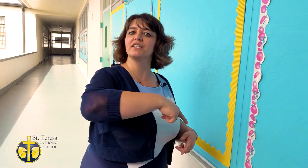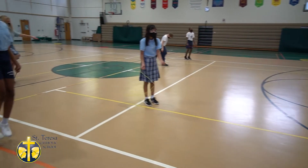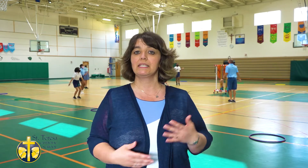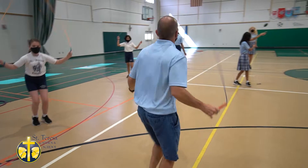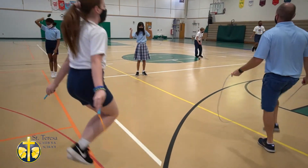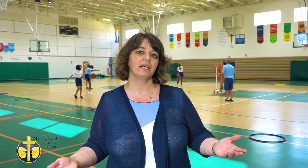Now let's head on over to the gym. This is the St. Teresa Gymnasium. Our students come here for PE class in grades K through 8 twice a week. They participate in a variety of sports such as basketball, football, volleyball, soccer, and sometimes they even do outreach programs like Jump Rope for the Heart, dedicated to the heart association. We also participate in CYS sports, where students in grades 4th and up can participate in cross country, soccer teams, and basketball teams, competing against other schools within the Diocese of Orlando.